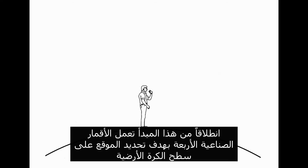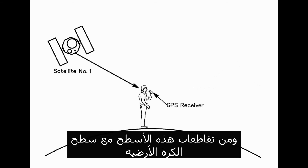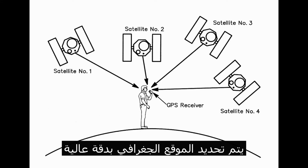From this principle, the four satellites work to determine the location on the Earth's surface, where each satellite makes a spherical surface, and the intersections of these surfaces with the surface of the Earth are used to determine the geographic position with high accuracy.